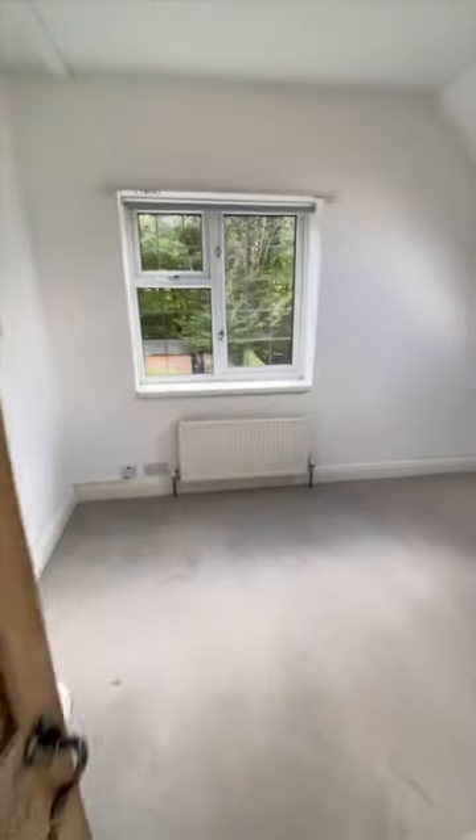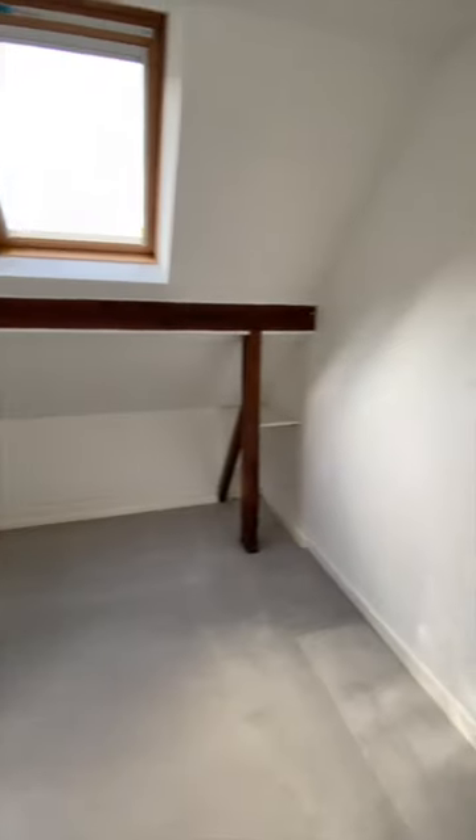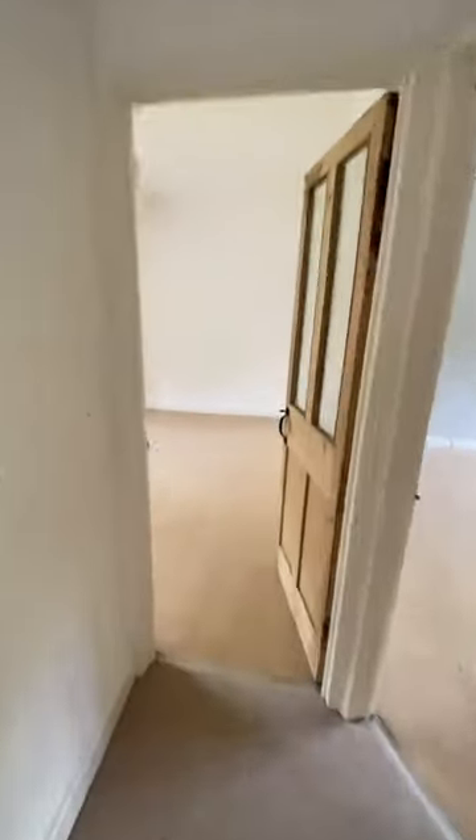I knew this cottage was going to be a lot of work, but I didn't quite realise how much work it actually needed. So much so that shortly after moving in, the whole house had to be surrounded by scaffolding to stop it from falling down.